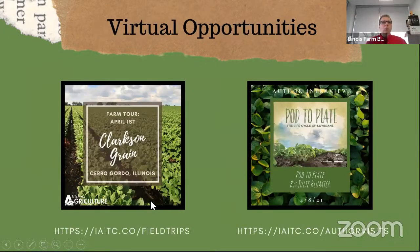Next up are our virtual opportunities. We do have a farm tour on April 1st — April Fool's Day. We'll be going and watching what happens as soybeans are processed. We're working with the folks from Clarkson Grain in Cerro Gordo. They've got a great video already filmed, and we're going to be joined live by some folks that talk about other aspects of soybeans beyond raising them — what the processing looks like and all of that. It's going to be a great career-heavy event.